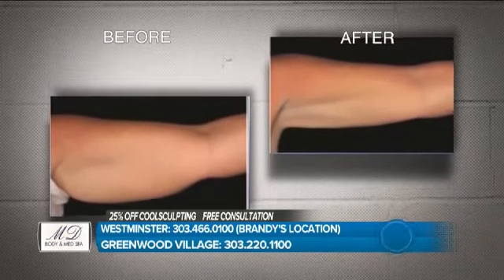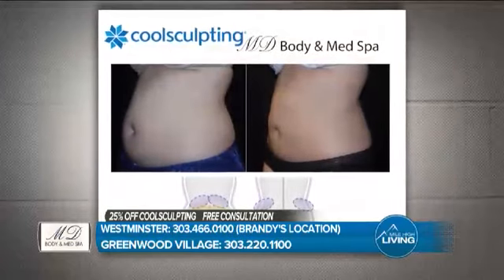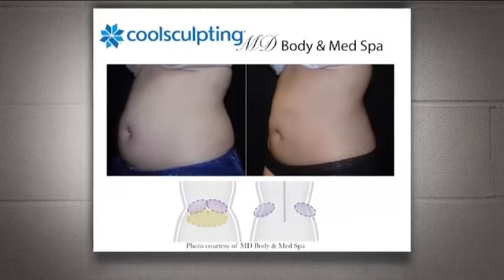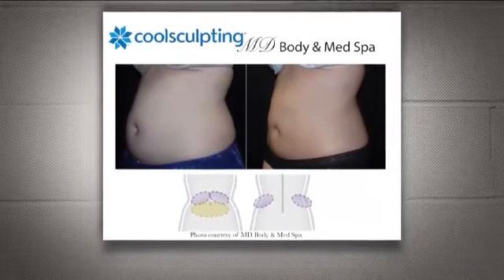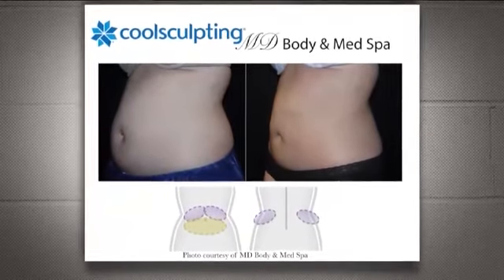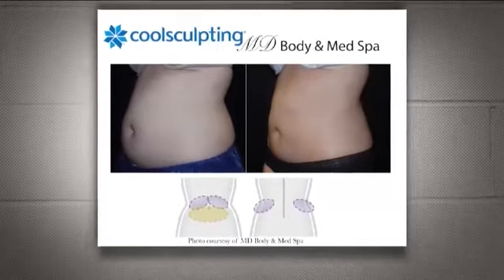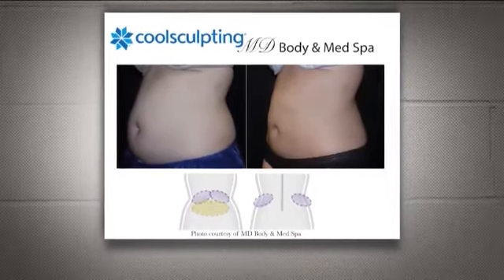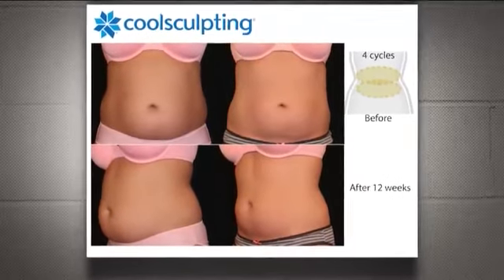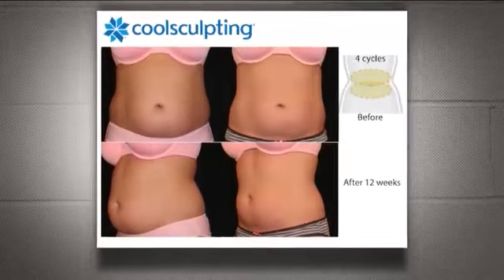The most popular area for a lot of people is the belly — both men and women. Having your pants fit differently is killer. I always assess the abdomen with the flanks, because when you're trying to have your pants fit better, it's not just your stomach that inhibits your jeans or clothes from fitting right — it's the full circumference of the abdomen and flanks. You want a natural look across that full circumference; you don't want shark bites or make your midsection look uneven.